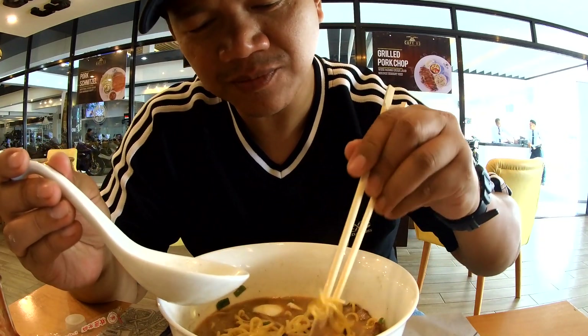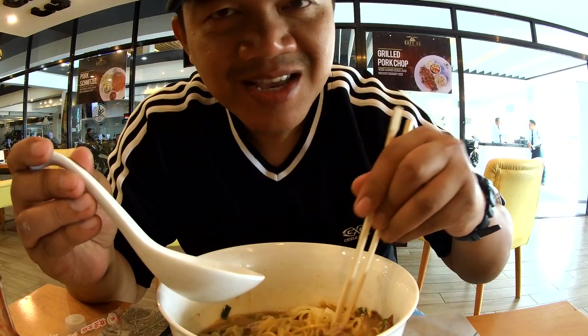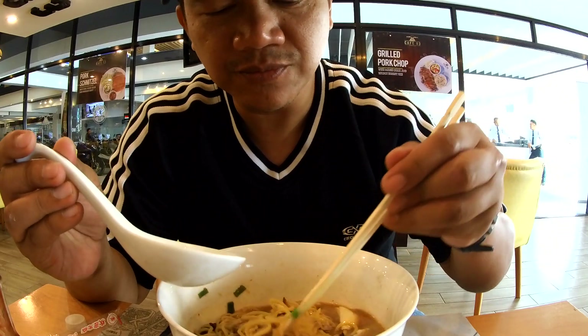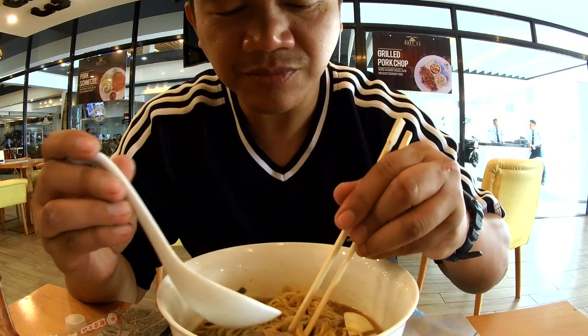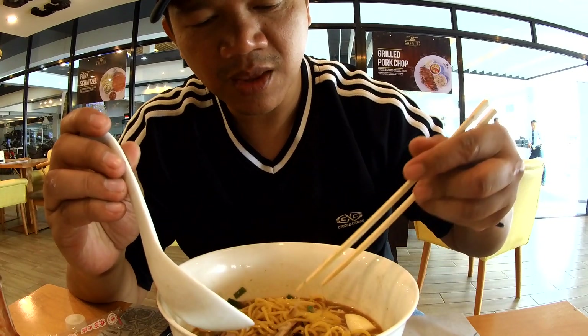The serving is a little bit small, priced around 220 pesos. But the taste and the quality of the ramen — the whole ramen — the presentation is quite good.